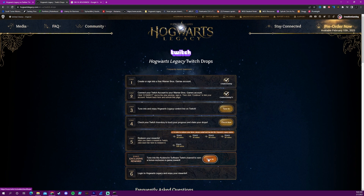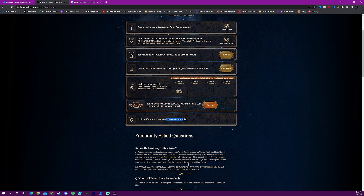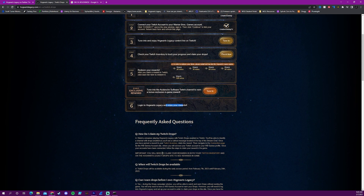There's also a tune-in option for an exclusive reward there. That will take you right to Avalanche Software's Twitch channel. And if you scroll down and have questions about claiming these drops, there's plenty of frequently asked questions down below on this page. It tells you exactly how to claim these drops once you get them.